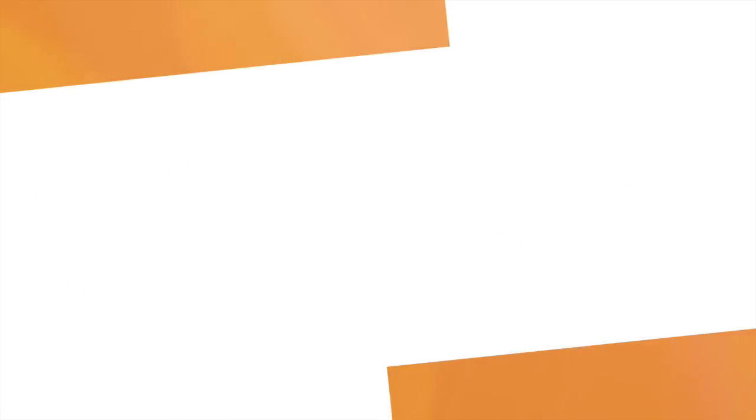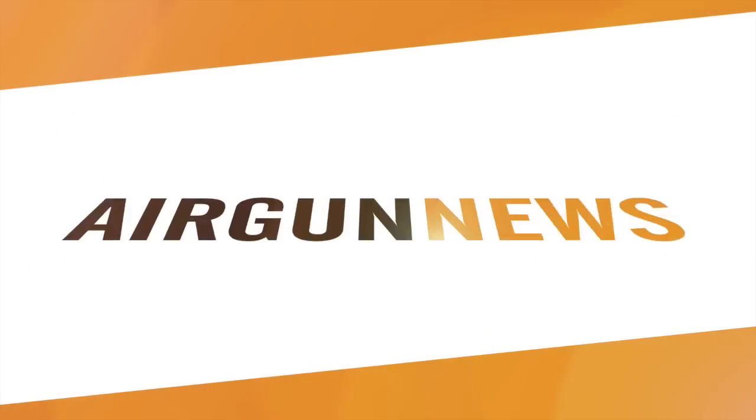The Ultimate Sporter sorting out the farmyard pests there, and now it's over to the Airgun Show News, brought to you by the Airgun Centre.